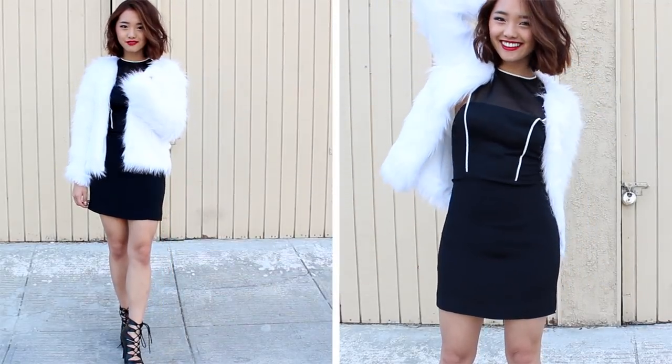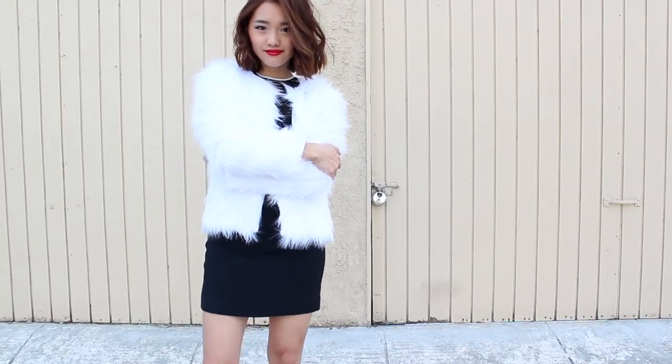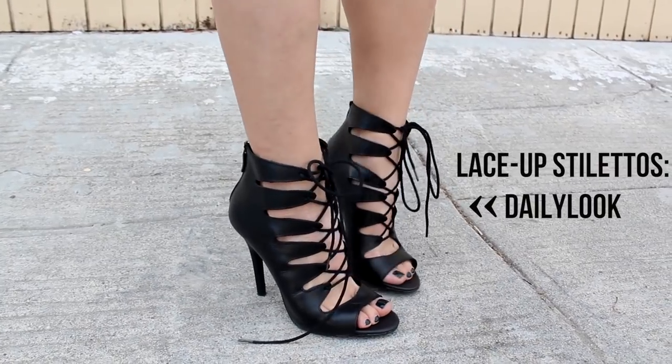Nothing screams glamour like a fur coat. Mine is obviously fake but it still has that fabulous factor to it. It's going to keep me warm because I'm wearing a black bodycon dress. I love the white piping along the chest and how it just hugs the body in all the right places.